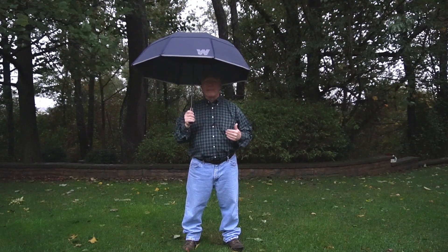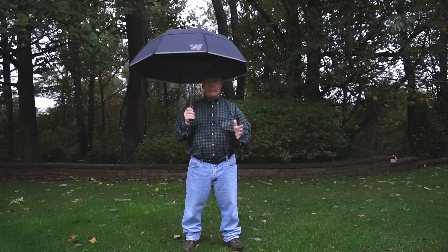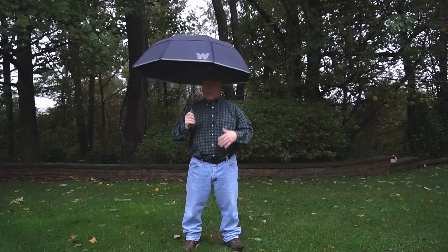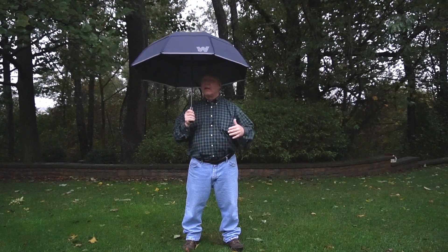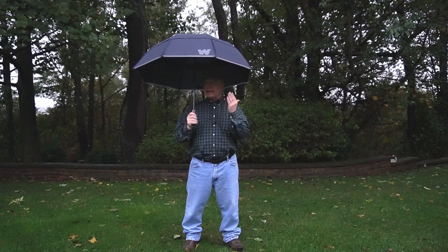Hey there tech fans, Rick here again with another gadget that's got the geek inside of me really excited. You're probably wondering what I'm doing standing outside in the middle of a rainstorm shooting this clip. Could I possibly have a piece of technology that's weatherproof enough to use in pouring rain or in the middle of a snowstorm? The honest answer is yes — it's this Weatherman umbrella that I'm holding.